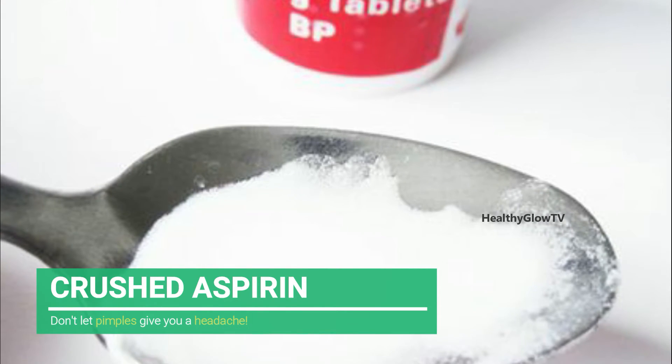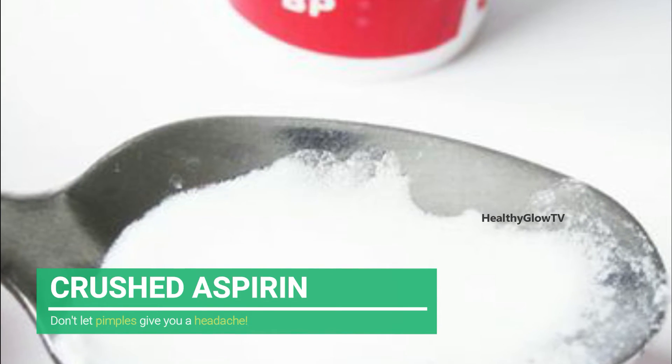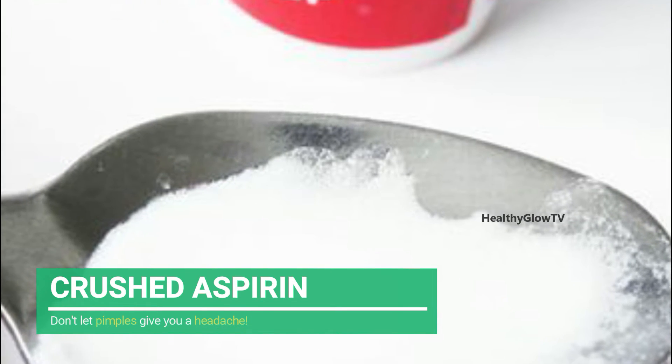Number four: Crushed Aspirin. Don't let pimples give you a headache — instead, use an aspirin tablet by crushing it into a fine powder, turning it into a paste with a few drops of water, and dotting it on the pimple. It is anti-inflammatory in nature and will soothe the skin.